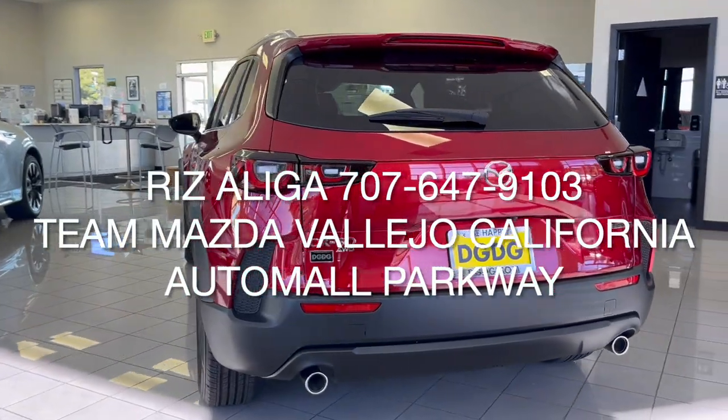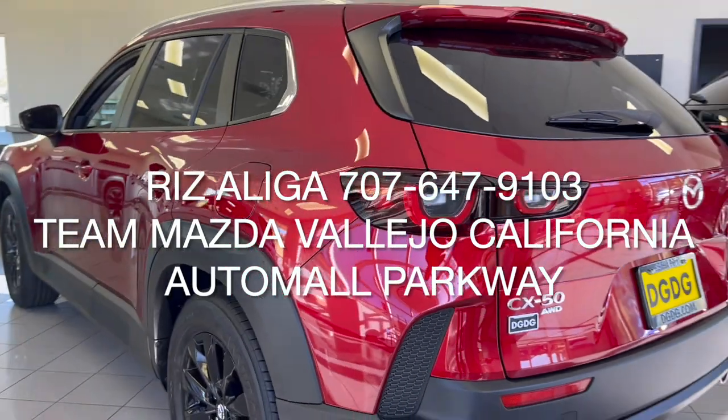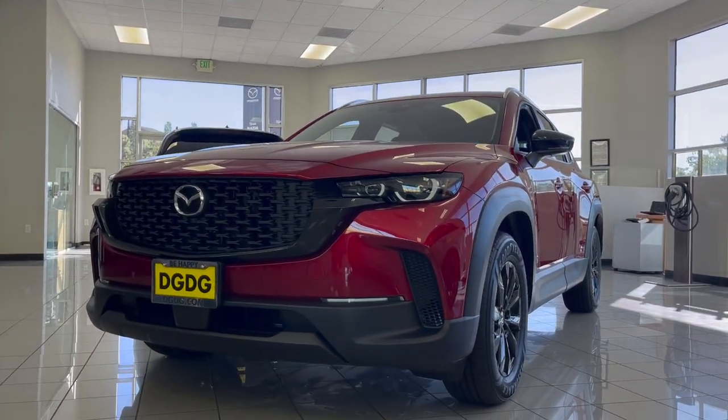I hope you enjoyed this quick review of the new 2024 Mazda CX-50, this being the preferred trim. Give me a call at 707-647-9103 and come experience Team Mazda here at the Belay Auto Mall off Columbus Parkway.